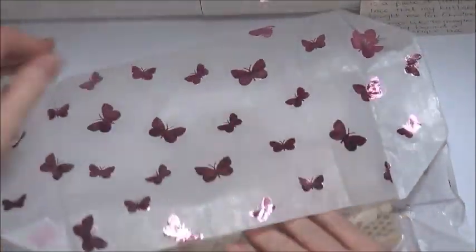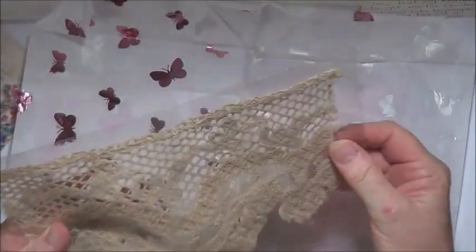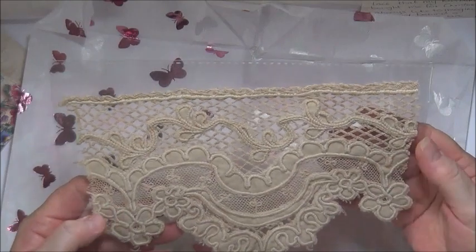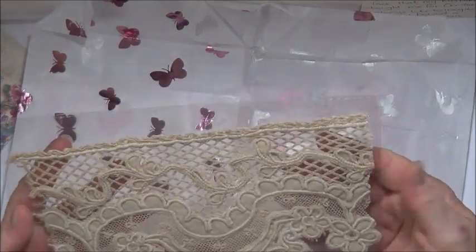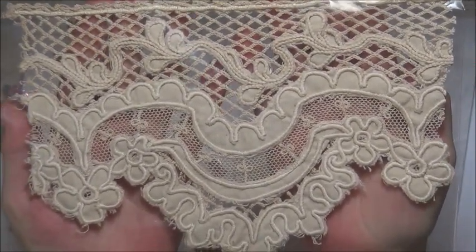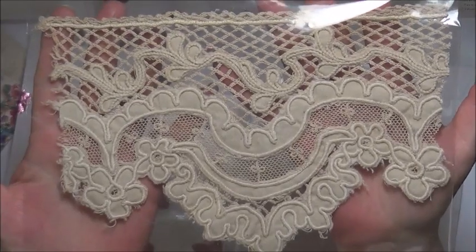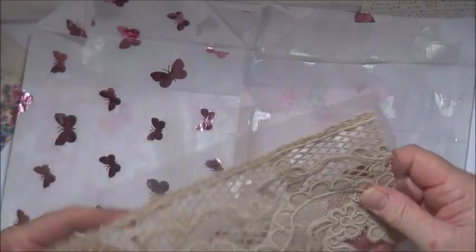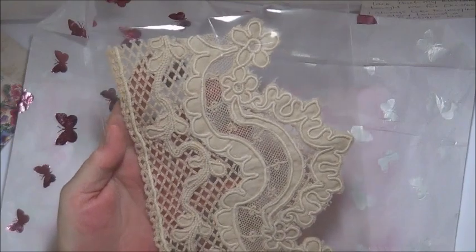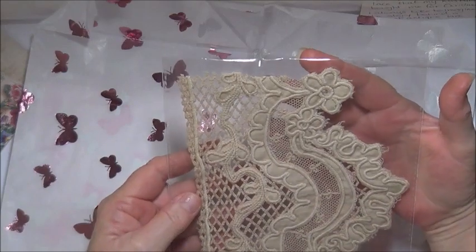Oh my goodness! Oh wow, that is so much bigger than I thought it was. Oh wow, that is gorgeous isn't it! Where on earth did he find that? How absolutely beautiful. Look at that, it's big isn't it! Oh wow. Oh that's just beautiful. Oh absolutely gorgeous.